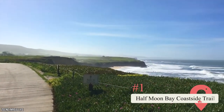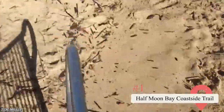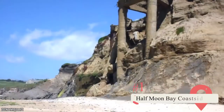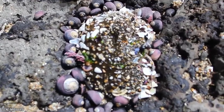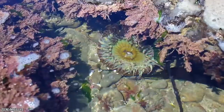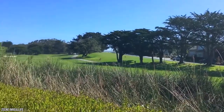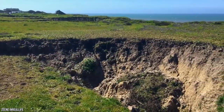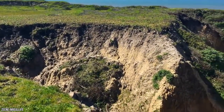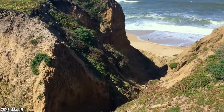Half Moon Bay Coastside Trail. As the name implies, this almost four-mile-long trail runs the length of the Half Moon Bay coastline. It's paved and set well away from car traffic, so it's perfect for those looking for a leisurely stroll, bike, or skate under the sun. If you didn't bring your own bicycles, you can rent them from one of the many vendors. The path is shaded by cypress trees and edged with wildflowers to one side and white sand and rolling surf to the other. The trail ends at the Ritz-Carlton Half Moon Bay, the perfect lunch spot.